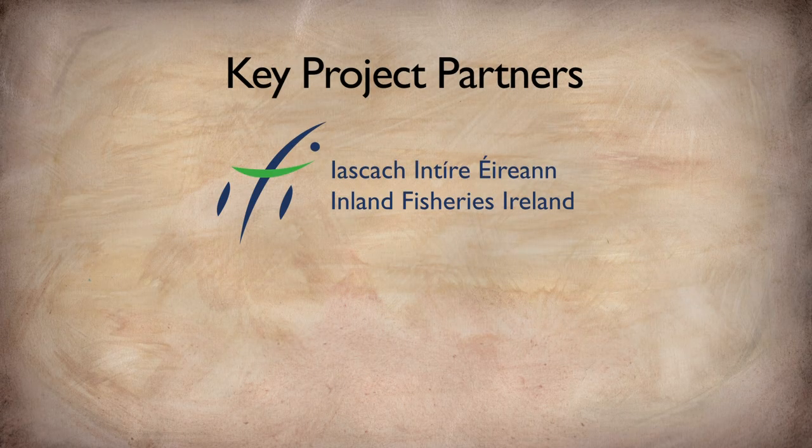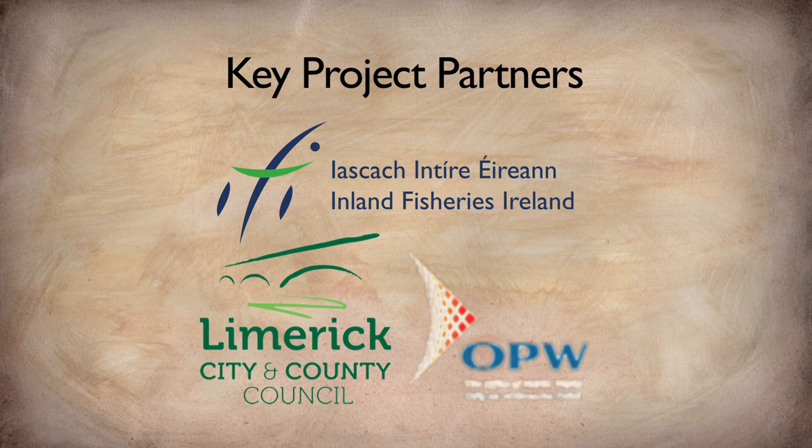The key project partners include Inland Fisheries Ireland, Limerick County Council, and the Office of Public Works. There is also a very significant financial partner in the National Parks and Wildlife Service, which acts as co-financer of the project.